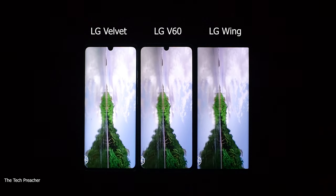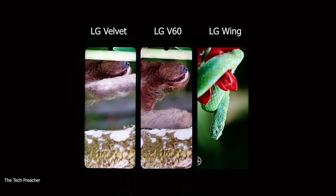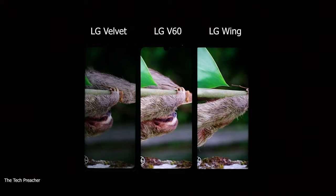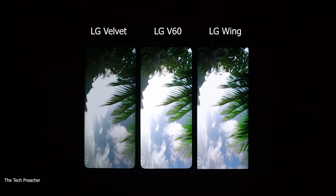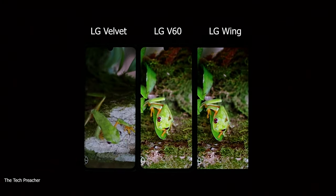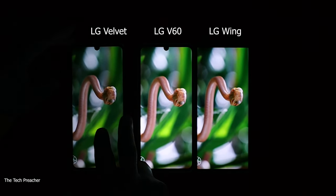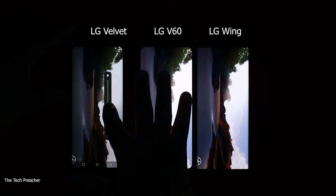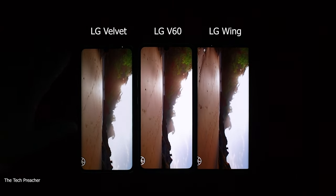I may be about half a second off on every device syncing them up, which is fine, but you get to see how beautiful these displays are — even though they're 1080p, I think all three are absolutely gorgeous. Now, the LG Velvet looks a little on the dimmer side, so I'm going to bump it up just a little bit to get it more even Steven with the others. There we go.